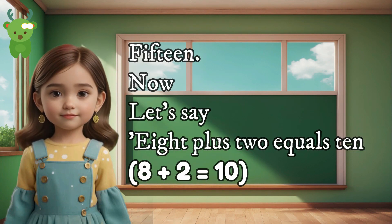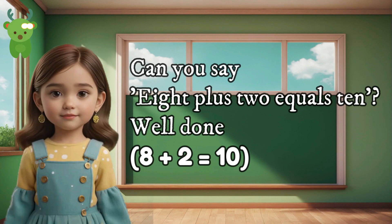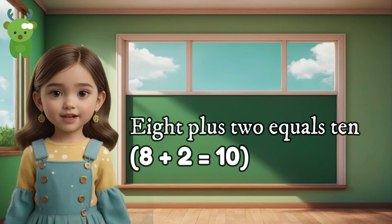15. Now let's say 8 plus 2 equals 10. Can you say 8 plus 2 equals 10? Well done. 8 plus 2 equals 10.